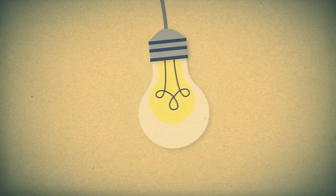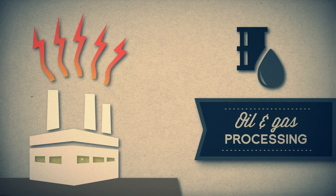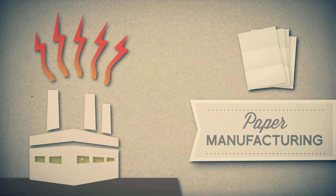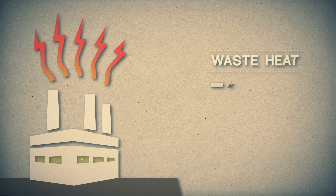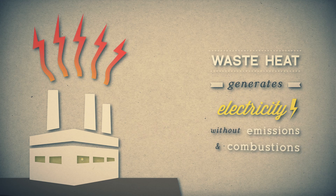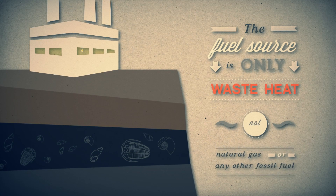Industrial waste heat is a form of energy that continuously escapes from ongoing industrial processes like oil and gas processing, or manufacturing of cement, chemicals, steel, paper, glass, and other products at energy-intensive industries. The waste heat from these manufacturing processes is used to generate electricity without emissions and without combustion. The source of this electric energy is heat, not natural gas or any other fossil fuel.